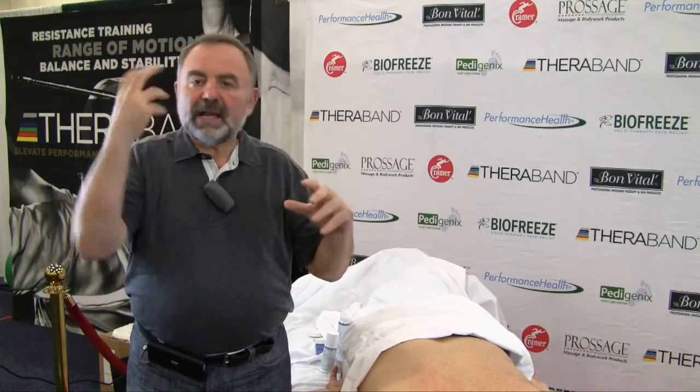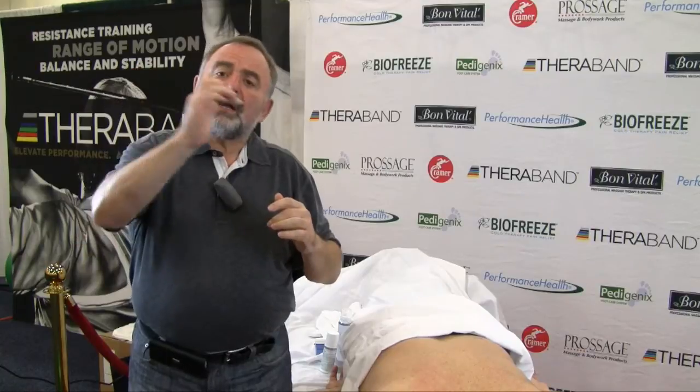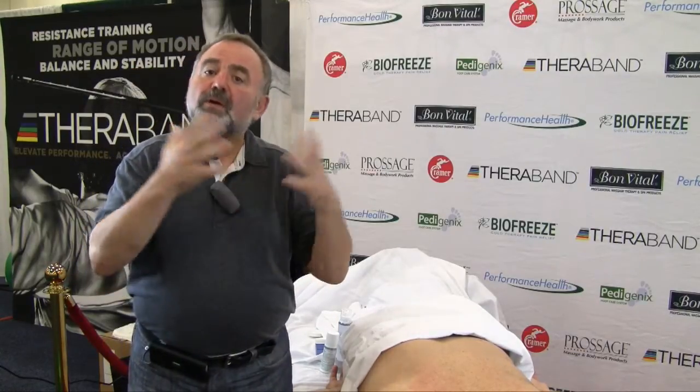Medical massage components include connective tissue massage, fascia mobilization and release, trigger point therapy, muscular mobilization, and periosteal massage.